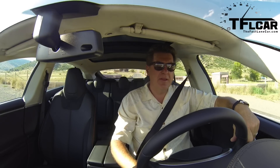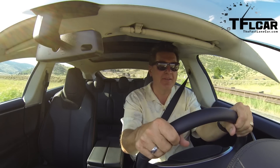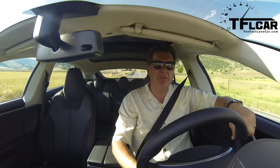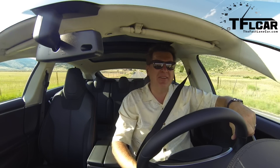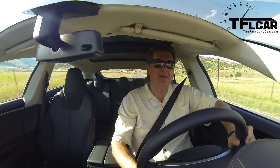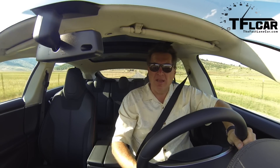From behind the wheel of the Tesla, you're immediately struck by how quiet it is and how tight it is. It is exceptionally well put together. There's a feeling of almost Mercedes-like, vault-like quality about this car. It's an expensive car — $107,000 is a lot of money, but it feels like $107,000.